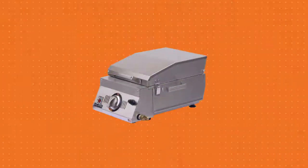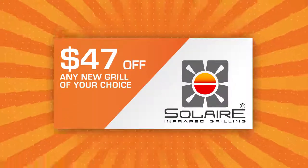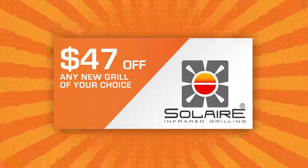At the end of the demo, just wipe it off and box it up for UPS to pick up. Solaire makes it easy. Then you'll receive a coupon for $47 off any new Solaire Infrared Grill you want.